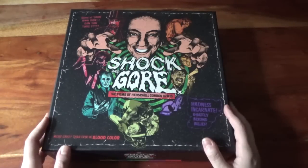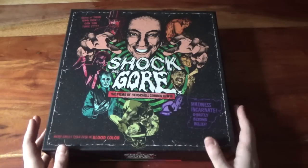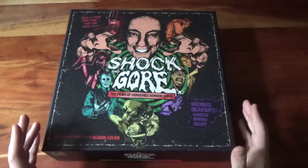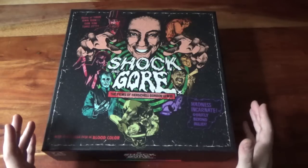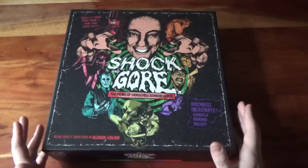Oh yeah, this is a new video. I haven't done an update in a while, but I had to do a video for this. This is a new Arrow release of the films of Herschel Gordon Lewis — the Shock and Gore box set. There's another set in a cereal box format, and that's brilliant as well, but this is something really special.